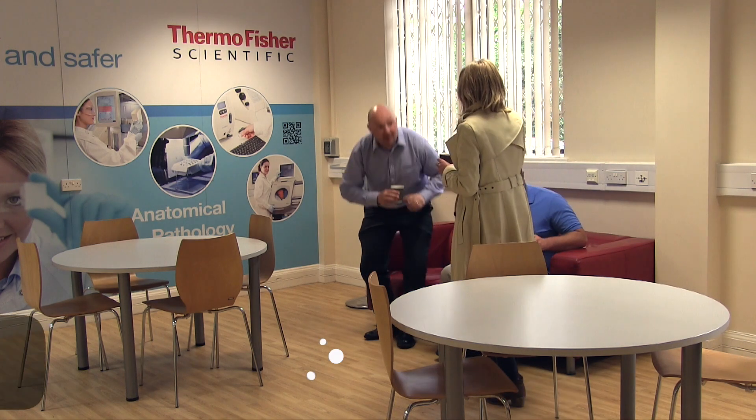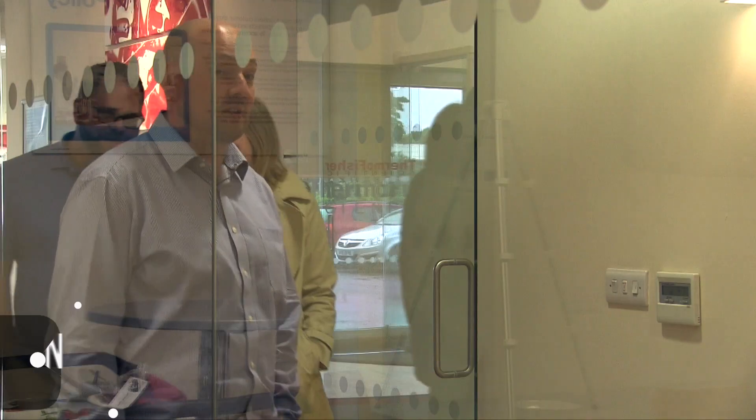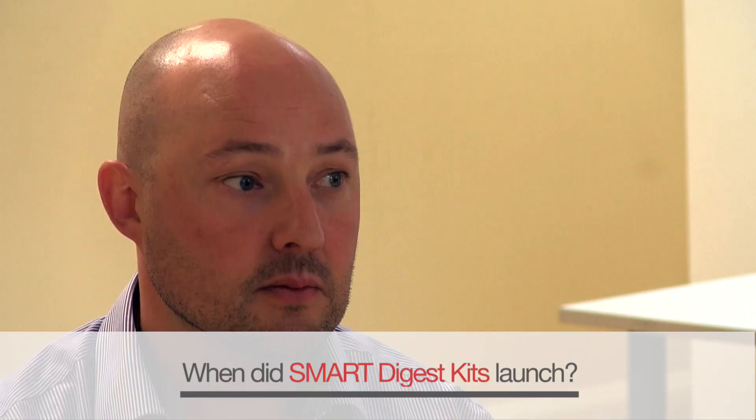Well, that's why I'm here and I'm going to speak to Mike Oliver, who is Product Manager for Smart Digest Kits, and also to Mark Rapson. Mike, thank you very much for having me here to talk about Smart Digest. So when did Smart Digest launch? The first iteration of the kit launched at ASMS last year, 2015. What would you say was the main driving force behind developing Smart Digest? There are a few areas that our customers have seen as real pain points — one is speed and the other is reproducibility.